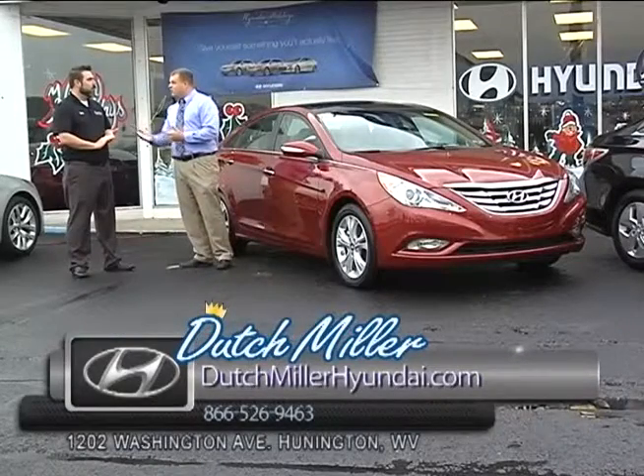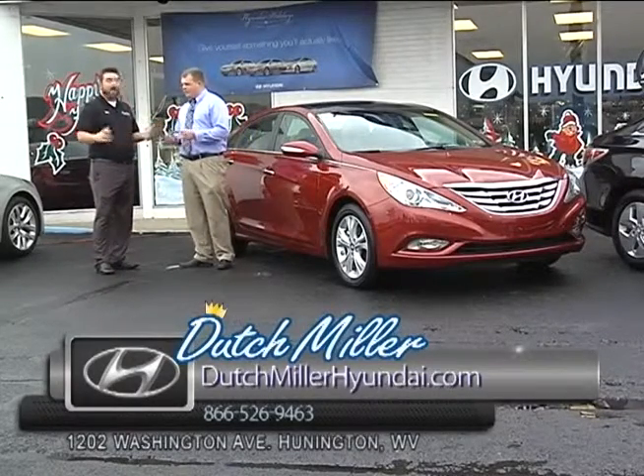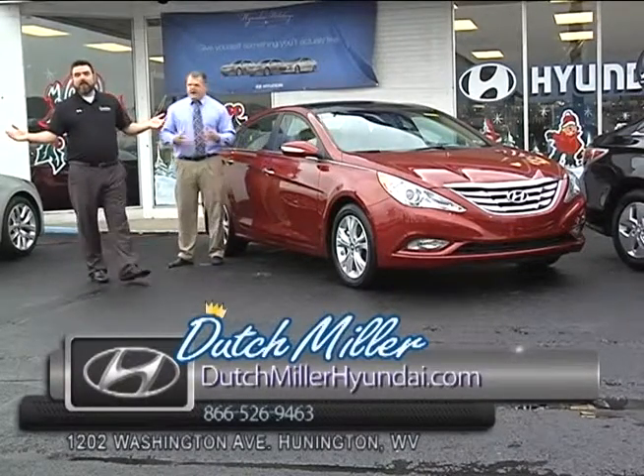First time I've ever seen a rebate on a Sonata. They're saying, hey, thank you for all your business — we're ready to get you into a new car with Hyundai holiday cash, $1,500 off. And you get as low as $199 a month on this car. And that also gets you the 10-year, 100,000-mile warranty. Ten years. 100,000 miles.